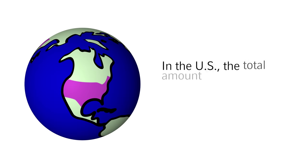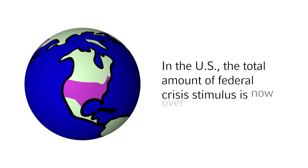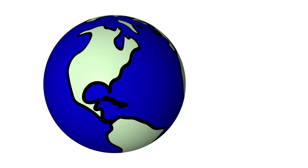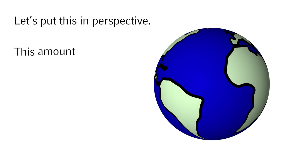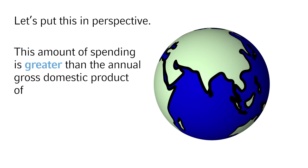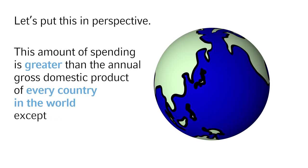In the US, the total amount of federal crisis stimulus spending is now over $5.7 trillion. What's a few extra zeros among friends? Let's put this in perspective — this amount of spending is greater than the annual gross domestic product of every country in the world except for two.